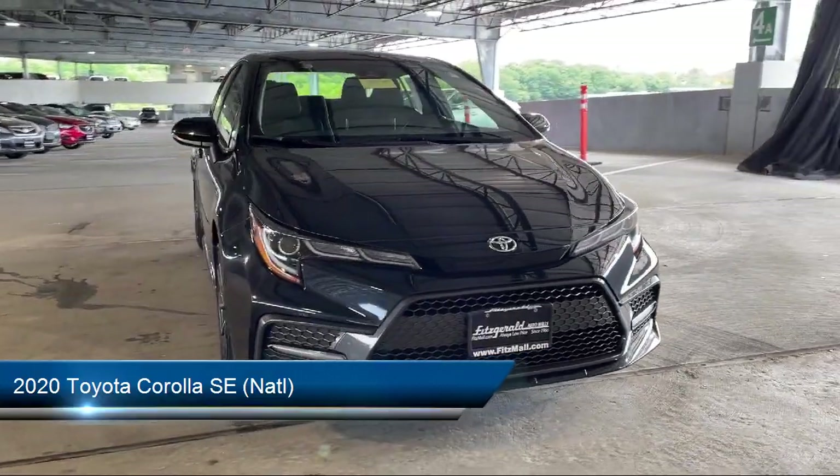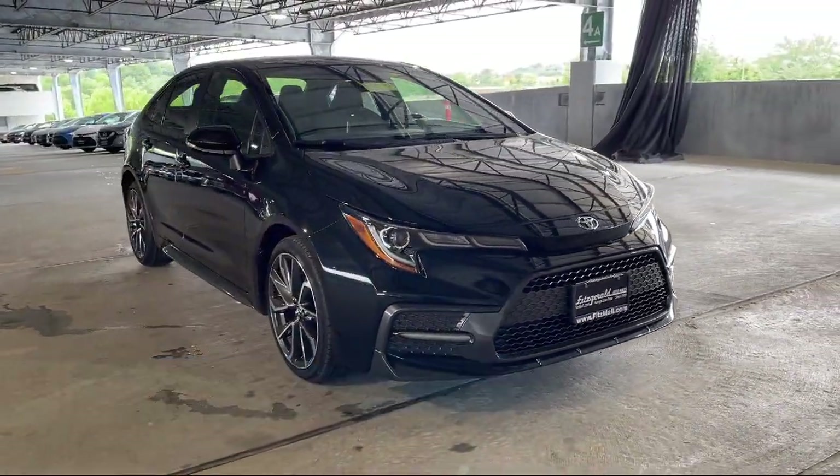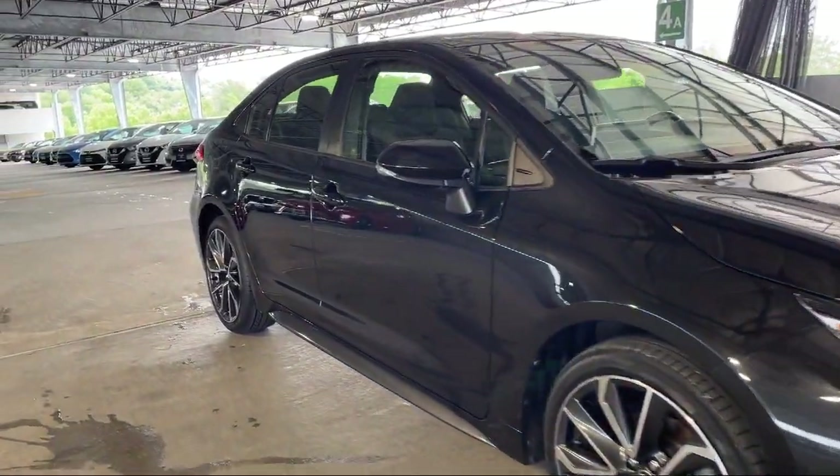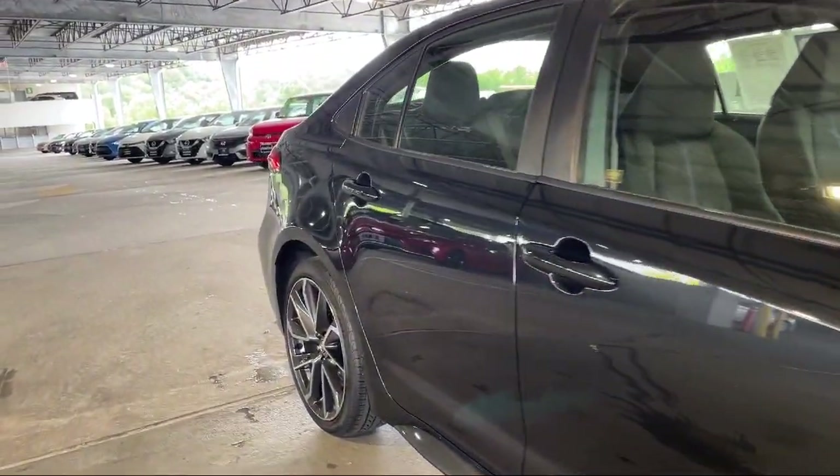It comes equipped with electronic brake force distribution, ventilated disc front brakes, driver knee airbags, and electronic messaging assistance with read function.